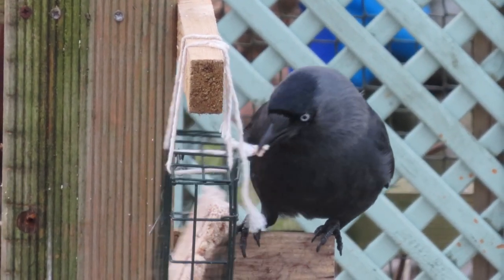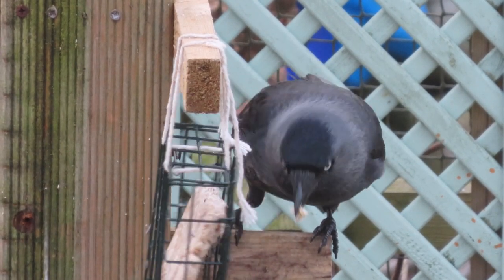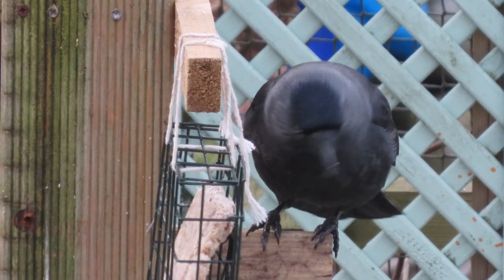I have participated in the survey for the last three winters, so I thought I'd give you an idea of the types of birds that come into my back garden and their frequency and numbers.